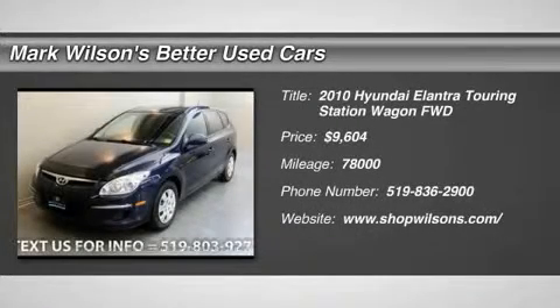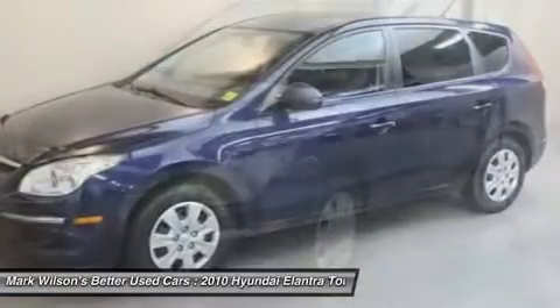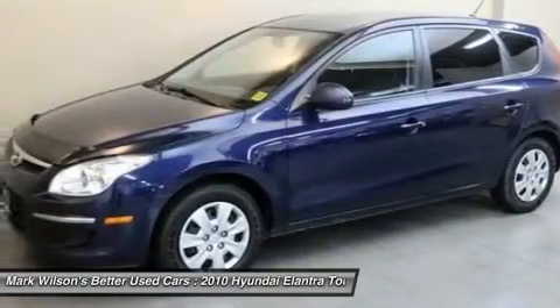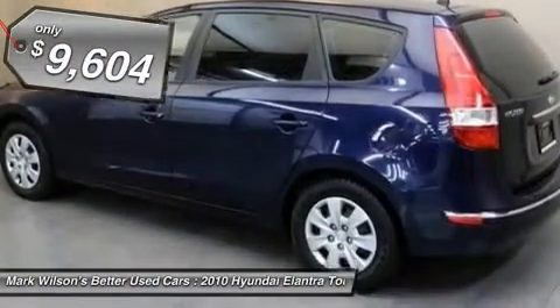The 2010 Elantra Touring. The Elantra Touring's unique design was created to do more than just look good. The taut design contributes to a low coefficient of drag for improved fuel economy and less road noise, and is priced below $10,000.